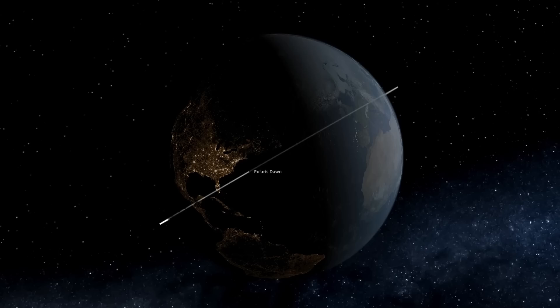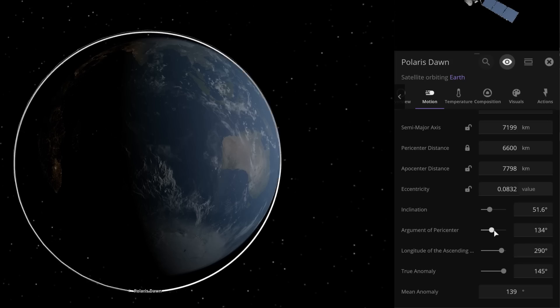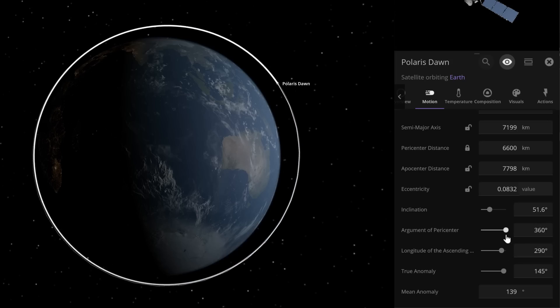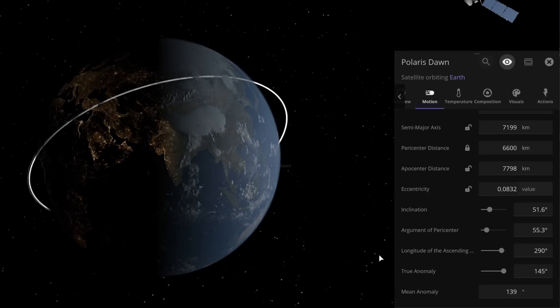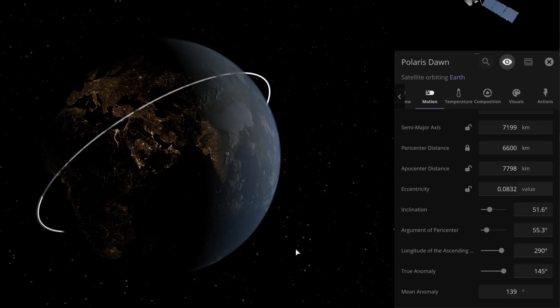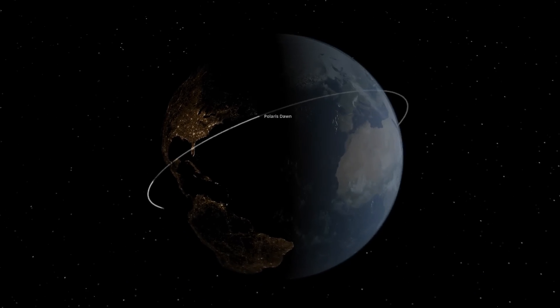We know the size and inclination of the orbit and what orbital plane it's launching into. We don't know where the apogee will be — that's called the argument of perigee. As you can see, adjusting the argument of pericenter moves the high point around the orbit. Based on the fact that the spacecraft is going to launch straight into this orbit without a parking orbit, I think they're going to finish their orbital insertion burn at perigee.